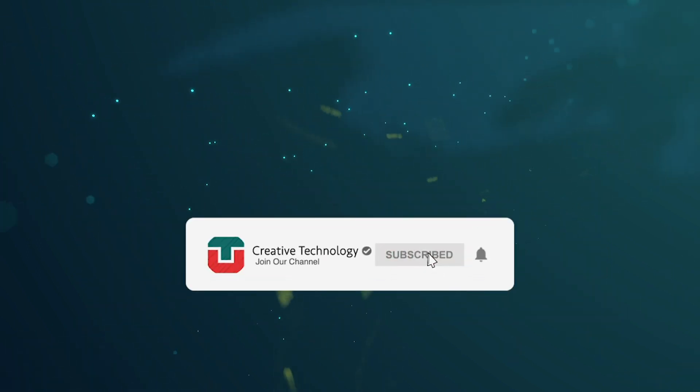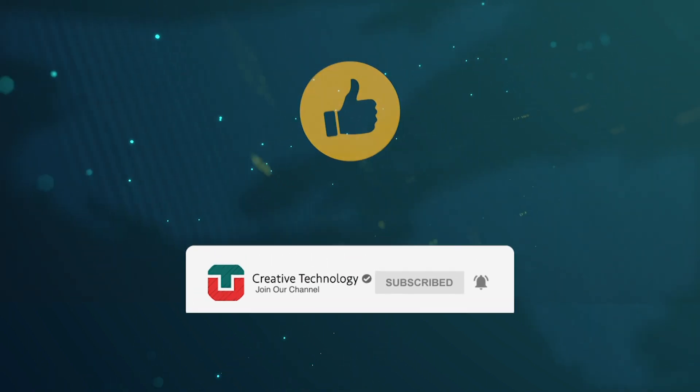And remember, subscribe to the channel, turn on your notifications, like this video, and share it with your friends.